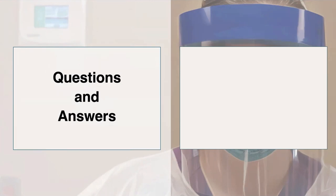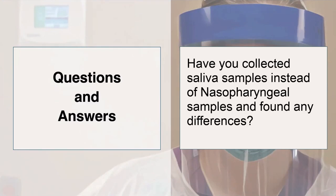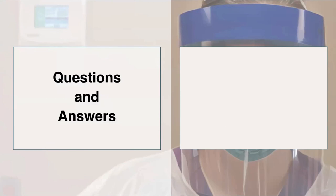For both speakers: have you collected saliva samples instead of NP and found any differences in your testing results? At Emory, we prefer the nasopharyngeal swab rather than an oral swab or saliva, and we haven't done a lot of studying of the saliva test. At Mass General, we've started to do some internal testing comparing the saliva test to the nasopharyngeal swab, but we don't yet have the data to say that the saliva test is adequately the same.